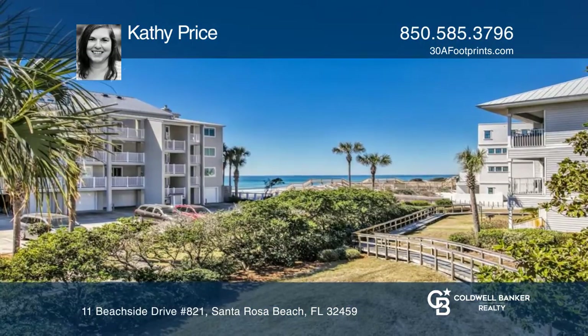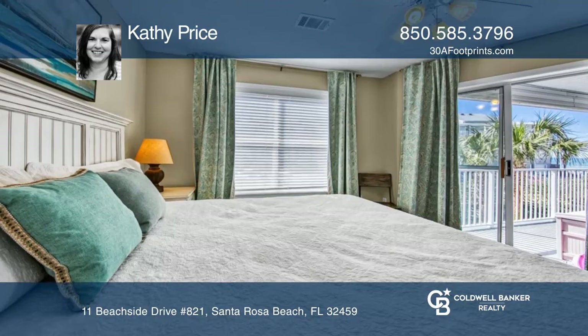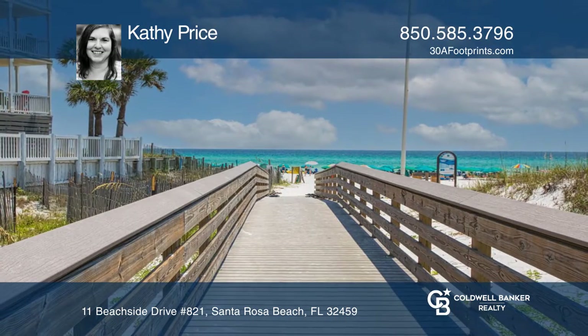Beachside Villas amenities include two tennis courts, two swimming pools, shuffleboard courts, and a clubhouse. Check out this property for yourself by scheduling a tour with Kathy Price.